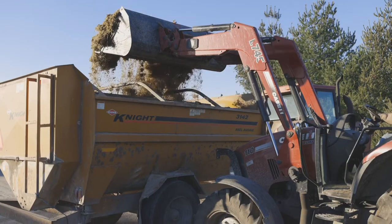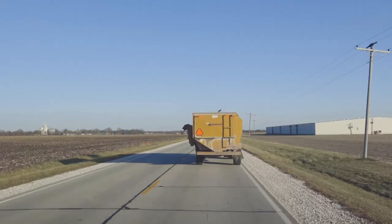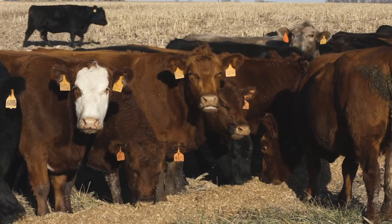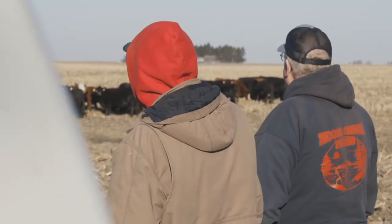Mineral is something some guys don't think a lot about, but it helps your cow's fertility program — getting cows bred back. Then at calving time, you're under a little strain, and the cleaning of the cow, getting that cleaning out of there — a good mineral pays to have in there. Kent has the product that I think really helps that.